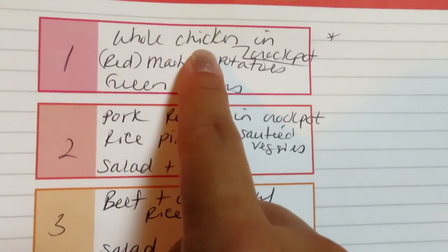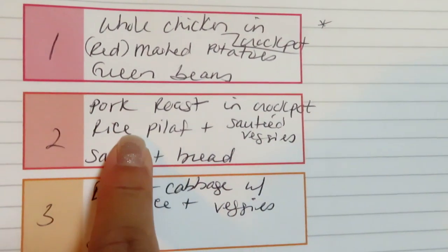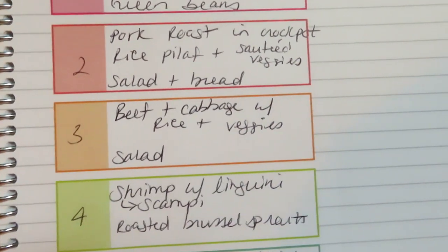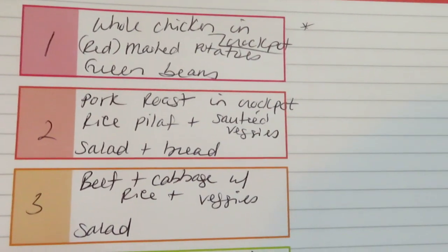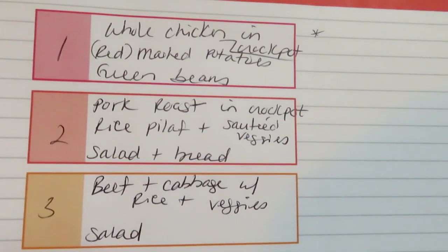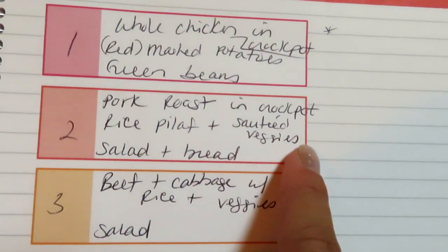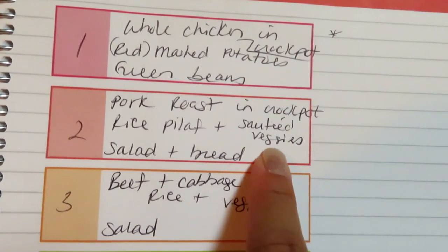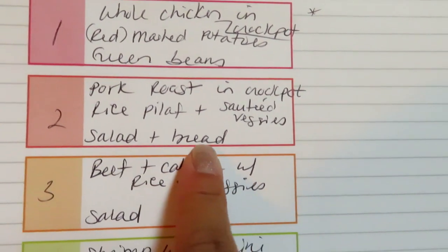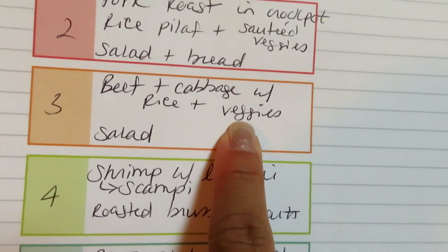With the leftover chicken I'll make either chicken soup or chicken salad. Another night I'm going to do that pork roast in the crock pot — I'm really taking advantage of the crock pot this week because it's back-to-school week and we'll be very busy with Grady's therapies, Grady starting school, and transitioning into a new routine. I'll serve that with rice pilaf, sautéed veggies, a small salad, and some bread. Another night I'll do a beef and cabbage recipe with rice and whatever veggies need to be used up.